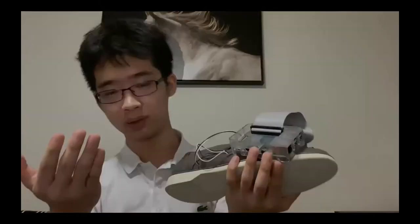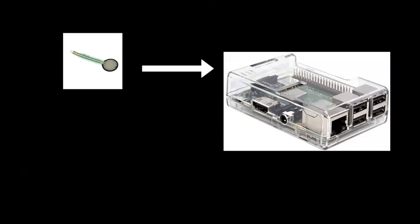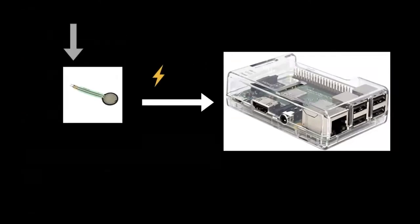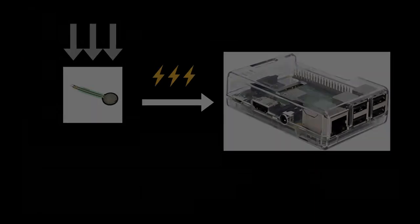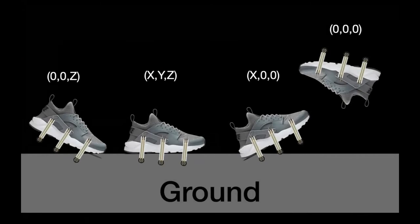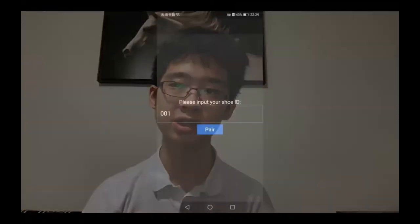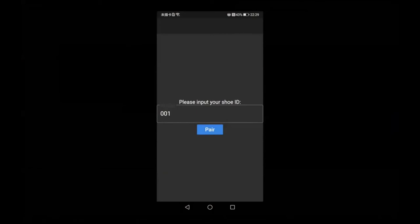Bulky, I know, but we'll talk about future potential improvements later on. The software on the Raspberry Pi has two jobs: take in the data from the force sensing resistors and upload them in bulk to Firebase for future use. The Pi can measure how heavy the force on these resistors is by measuring the current flowing through them. The Pi is also coded to only send non-zero values, since a total zero dataset would mean your feet are not actually on the shoes.